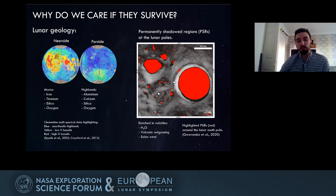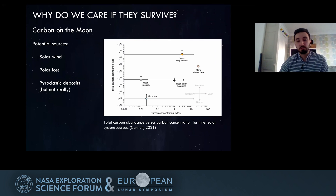We're also thinking about what could be done beyond this. One thing we're looking at is carbon on the Moon — a very useful resource for crewed missions. Some work by Canon this year shows the total carbon abundance versus concentration for inner solar system resources. To be honest, it's a small amount spread across the lunar surface, so these carbon resources aren't very concentrated and would be very hard to use effectively.